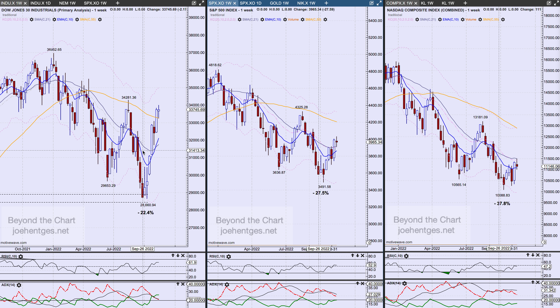Here's the Dow. The Dow was down two points for the week. The S&P 500 was minus 27 and the Nasdaq Composite minus 177. The interesting thing about the S&P 500 and the Composite is this little harami-type pattern that we've got showing up here and in the Nasdaq Composite.